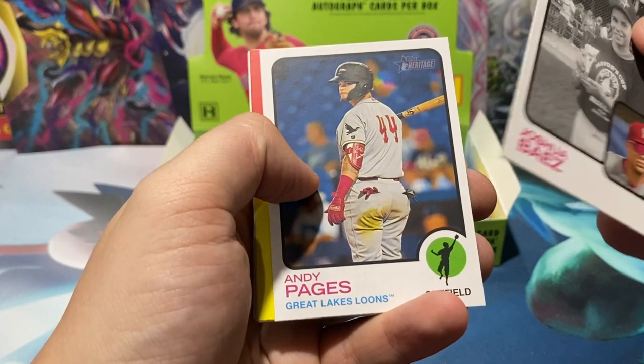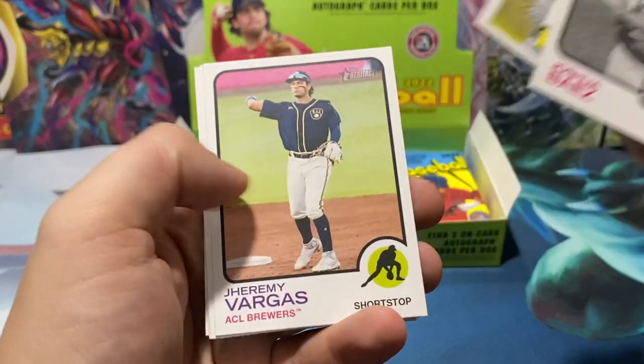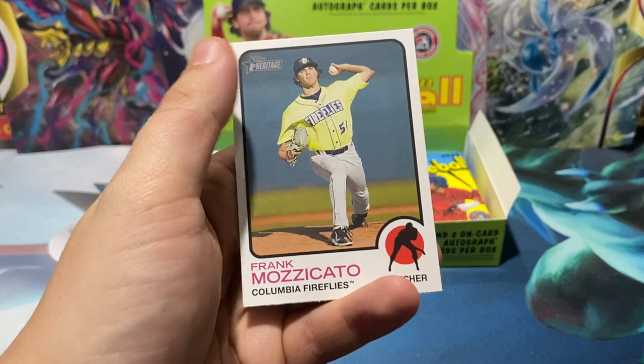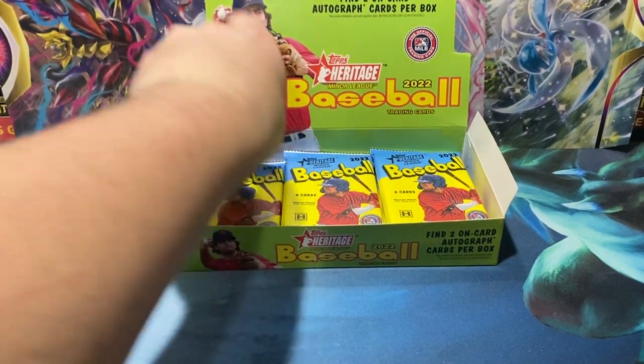You have Joshua Baez, Andy Pages, Henry Davis insert, Roberto Campos insert, Vargas, Vera, Eric Pena, and Frank Mazzucato. Good old Mazzucato.